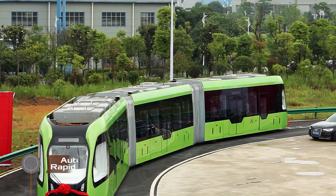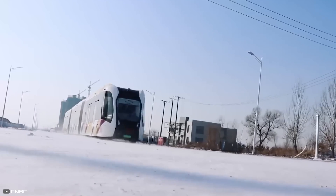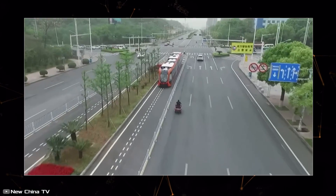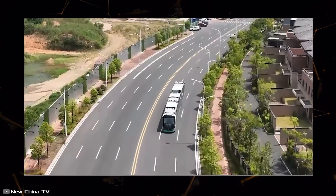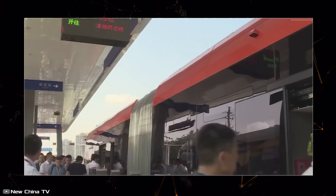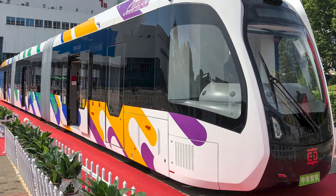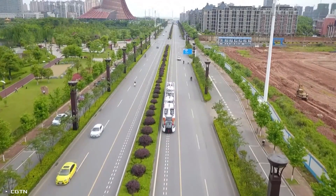The world's first smart tram with a hydrogen engine is already operating in China. The Autonomous Rail Rapid Transit system is the first to use a hydrogen energy system, with advantages of longer range and shorter refueling time. The three-car vehicle is 32 meters long, reaches a maximum speed of 70 kilometers per hour, and can carry up to 300 passengers. It currently operates on a three-kilometer route in the Chinese city of Zhuzhou, with plans to expand. The system is completely unmanned.